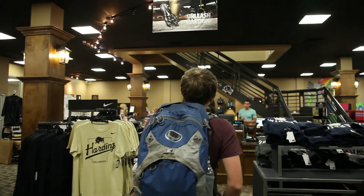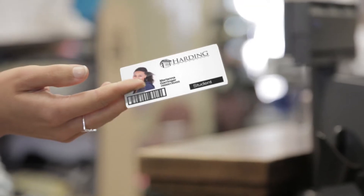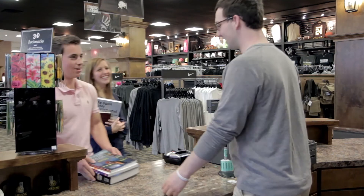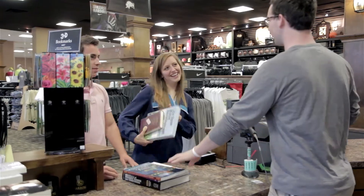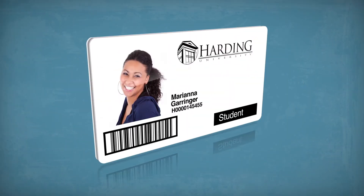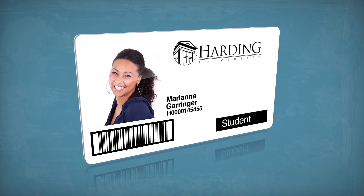Or, option two: wait until school begins and visit the bookstore. Using your Harding ID, we'll gather the exact textbooks you need for class, so we can have you on your way in no time. Whichever way you choose, remember that everything you need for class can be charged straight to your account using your Harding ID.